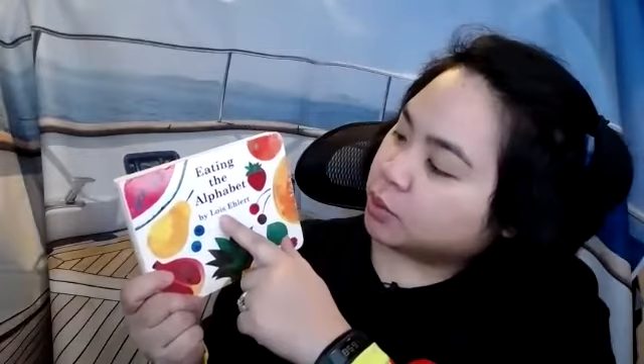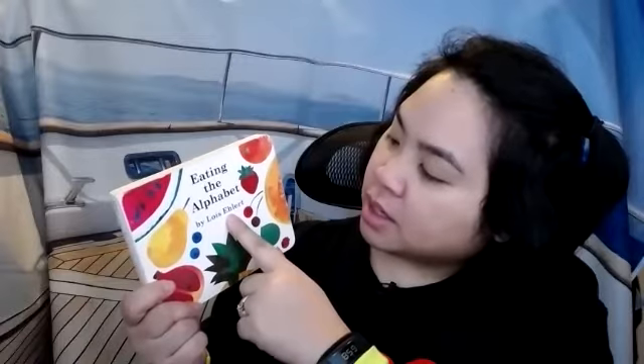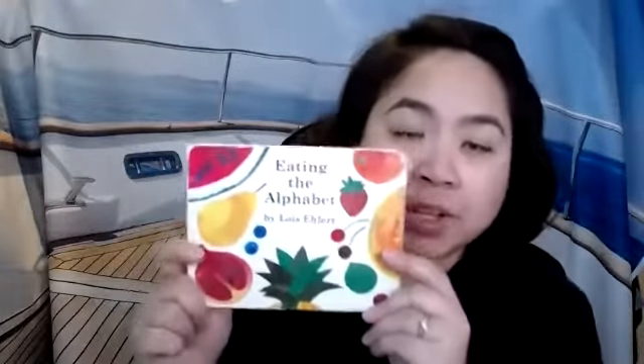Hi everyone! Today I'm going to read for you Eating the Alphabet by Lois Ehlert. That is a difficult name to read because there's lots of silent letters. So what do you think this book is going to be about?